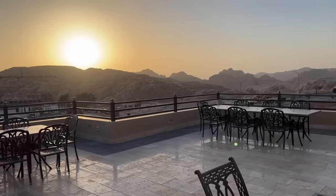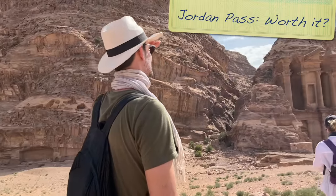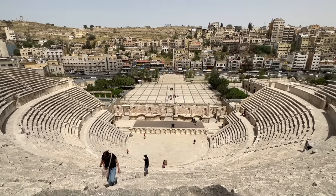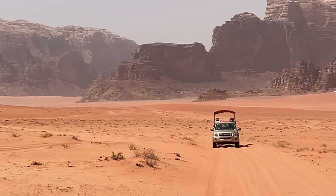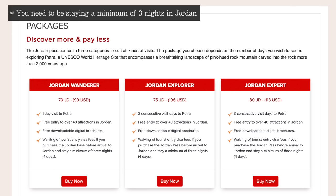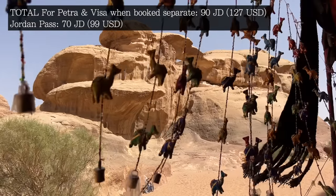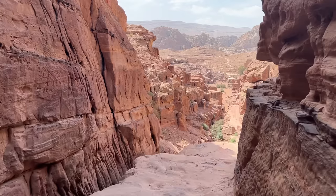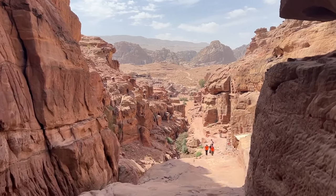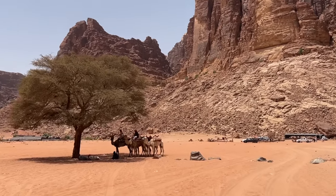The Jordan Pass has to be bought online before arrival and includes entry to over 40 attractions including Petra, Jarash and Wadi Rum. It also waives any need for a tourist visa. The Jordan Pass starts at 70 dinar — the tourist visa alone costs 40 dinar and one day in Petra is 50, so you're already saving money if you're going to visit Petra for just one day. The one good reason not to buy the Jordan Pass is if you've booked a tour package that already includes these activities. If your tour doesn't include entry to Petra, definitely buy the Jordan Pass online before arrival.